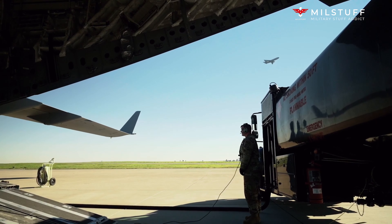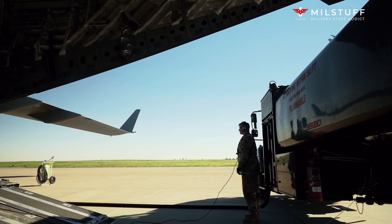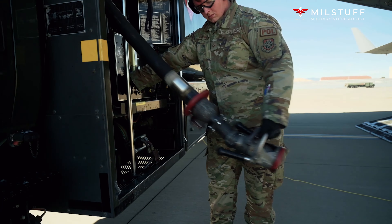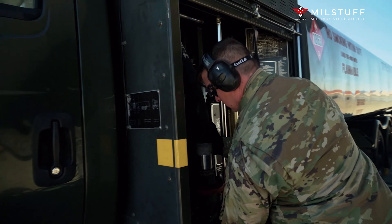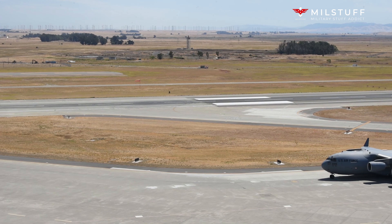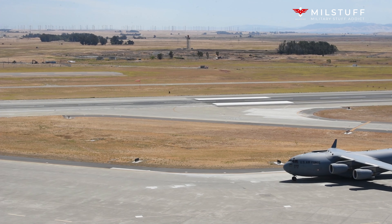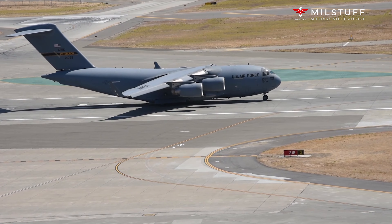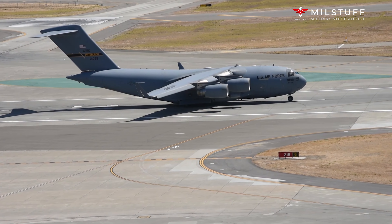Development was protracted by a series of design issues, causing the company to incur a loss of nearly US$1.5 billion on the program's development phase. On the 15th of September 1991, roughly one year behind schedule, the first C-17 performed its maiden flight. The C-17 formally entered USAF service on the 17th of January 1995.